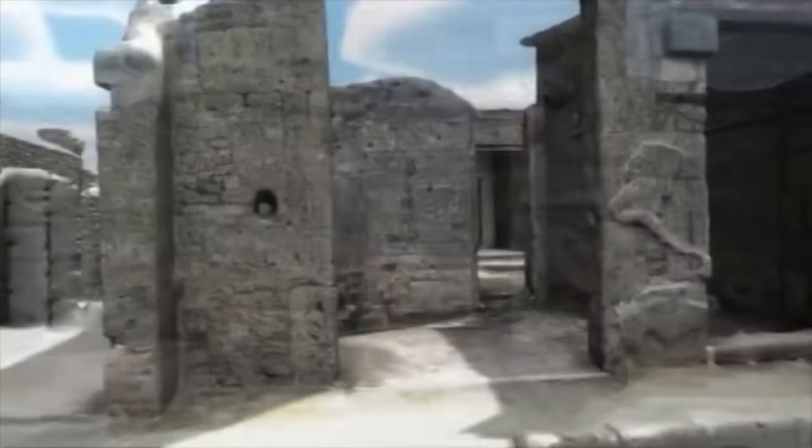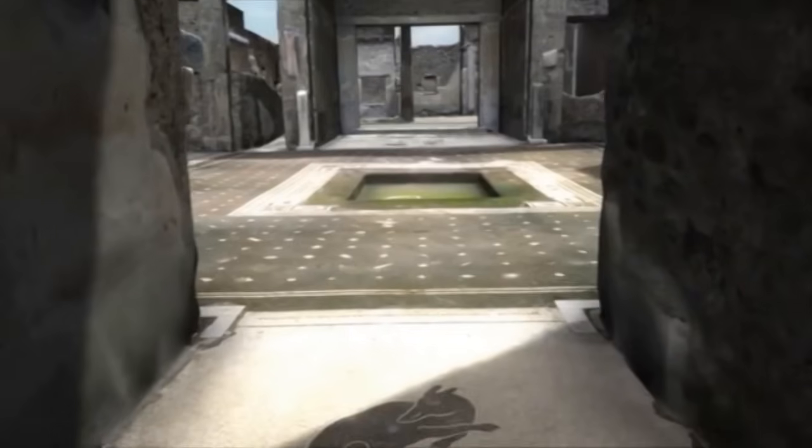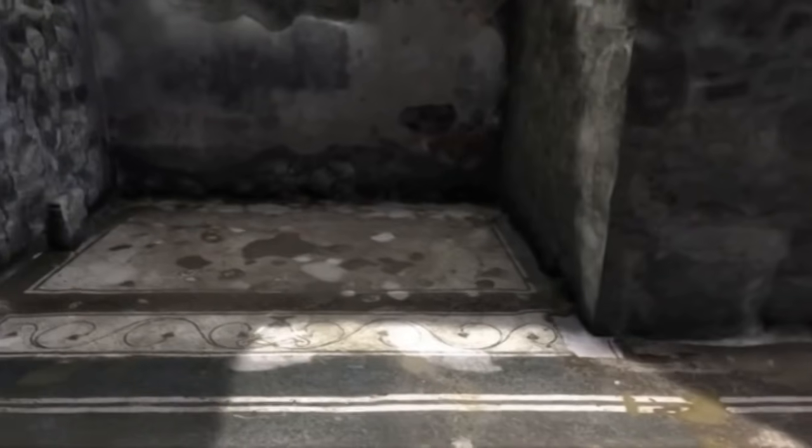We will now enter one of the houses in Pompeii before the volcanic outbreak 2000 years ago. It is the house of Caecilius Iucundus, one of the rich men of Pompeii.